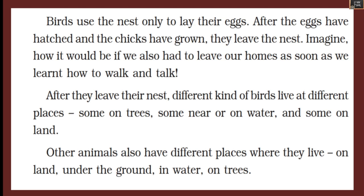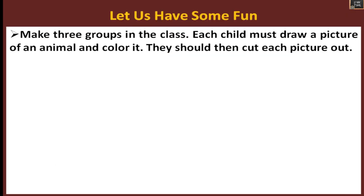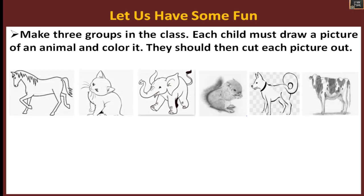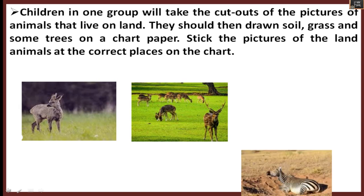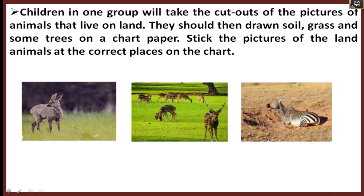Let's have some fun. Make three groups in the class. Each child draws a picture of an animal and colors it, then cuts it out. The first group takes cutouts of animals that live on land. They should draw soil, grass, and trees on chart paper and stick the pictures of land animals at the correct places.